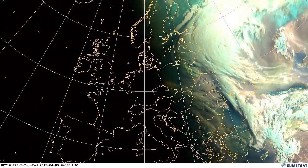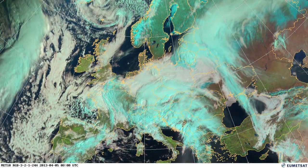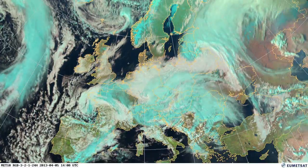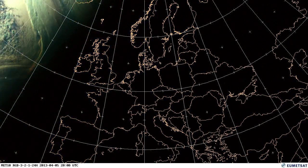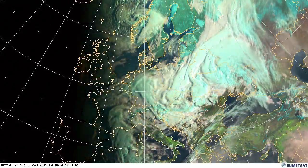Here on the morning of the 5th, you can start to see some low cloud, probably fog, just forming on the eastern side of the Black Sea. That will dissipate as we go through the day. And there you go — on the 6th, it's no longer there.